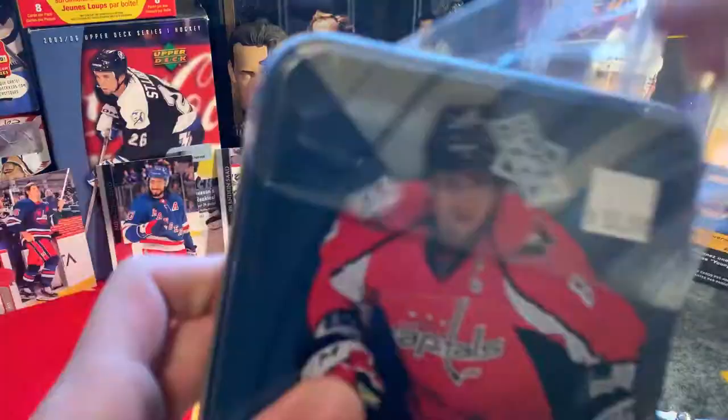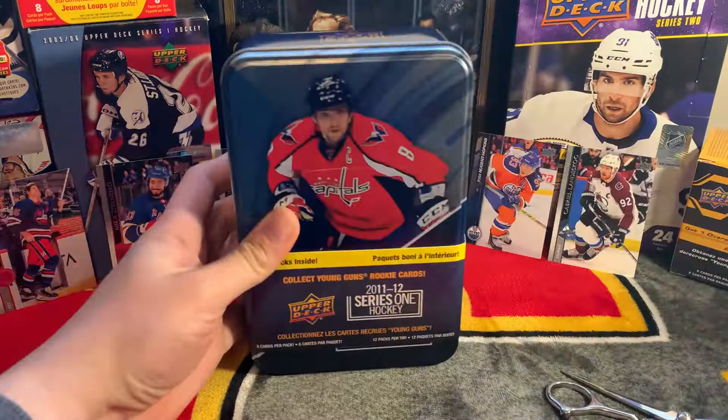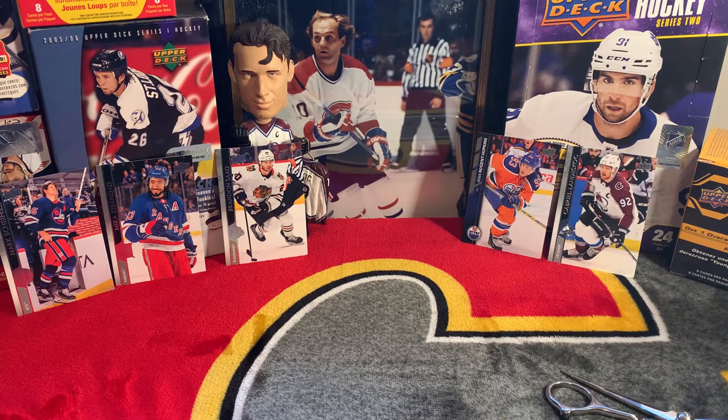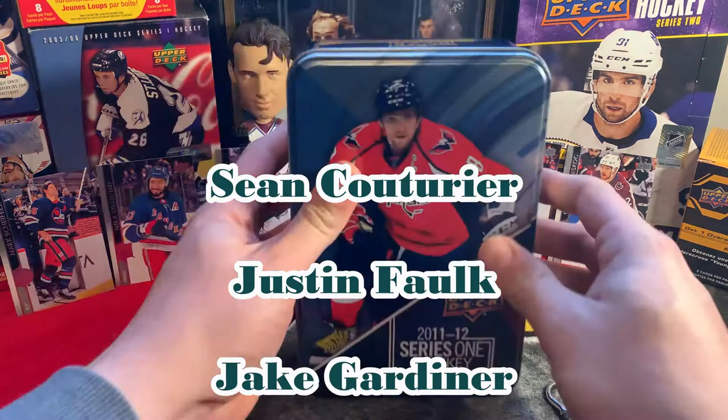All right, without further ado let's get to the break. We are looking for - let me show you who we're looking for: Mark Scheifele Young Gun, Mika Zibanejad Young Gun, Brandon Saad Young Gun, Ryan Nugent-Hopkins, Gabriel Landeskog, Adam Henrique, Adam Larsson, and just some others not so high profile. Those five in the background are the ones we are looking for.